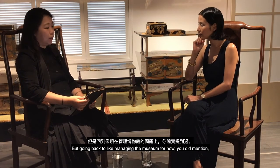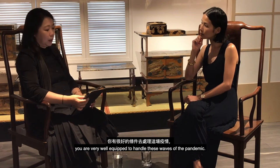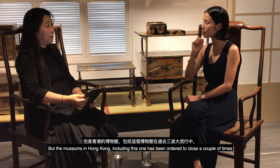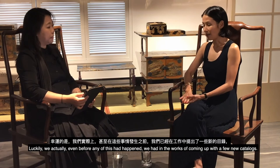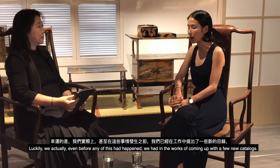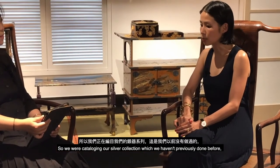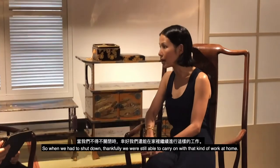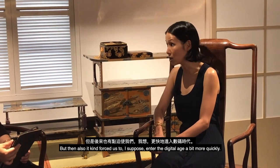Museums in Hong Kong, including this one, were ordered to close a couple of times during the pandemic waves. Fortunately, we had already been working on new catalogues — cataloging our silver collection for the first time — and revamping our website. When we had to shut down, we could carry on with that work from home, and it also pushed us to enter the digital age more quickly.